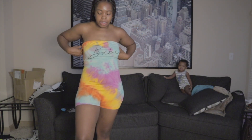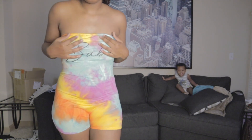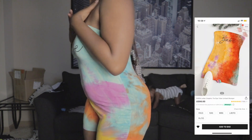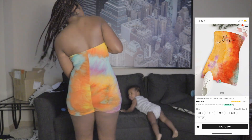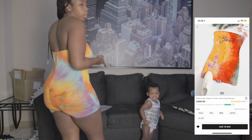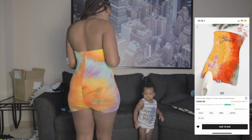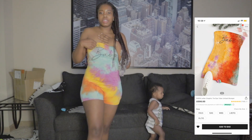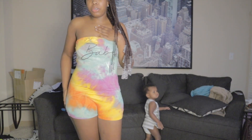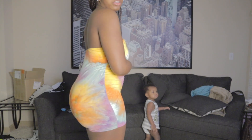Next is this romper I got. This is so cute and so comfortable. Basically it says 'babe' on it and it's like a little tie-dye. Super cute. Let's see the back action. Sorry about my child, y'all. But yeah, this is super cute. I like it. Comfortable, soft material. Simple yet cute.